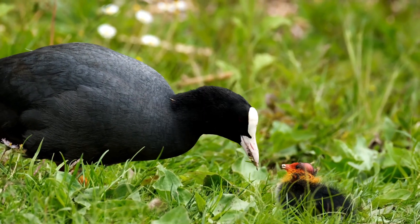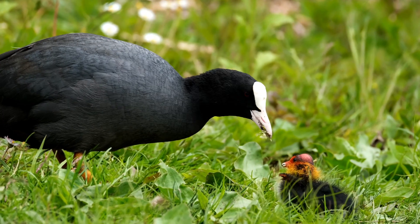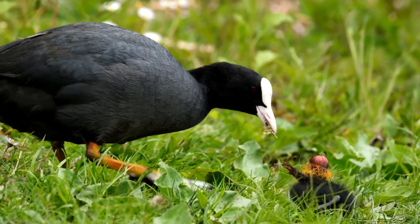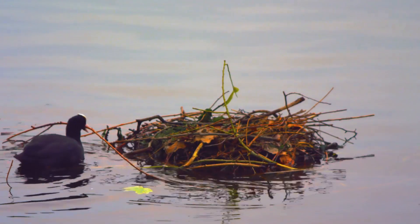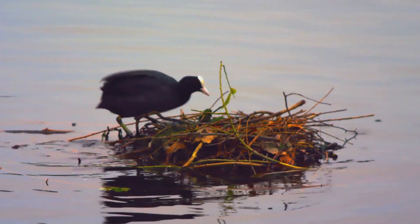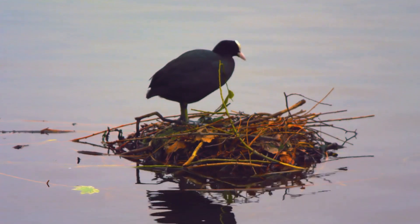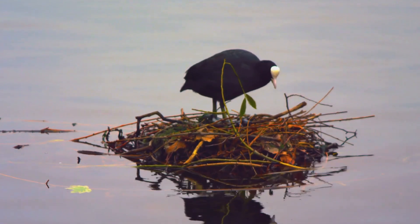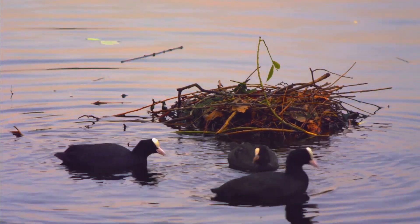One of the most intriguing adaptations of coots is their lobed toes. These lobes of skin and webbing on their feet are specially designed for life in the water. They act like flippers, allowing coots to be exceptional swimmers. Coots are incredibly agile swimmers, and they can dive beneath the water to forage for aquatic plants, insects, and small invertebrates. Their diet is diverse and includes both plant and animal matter.